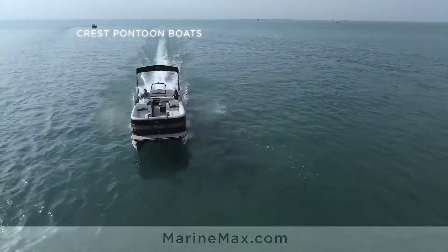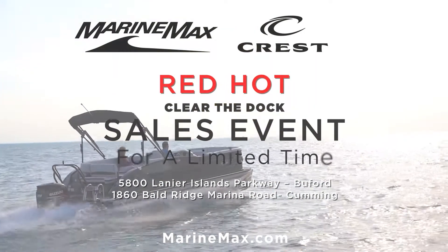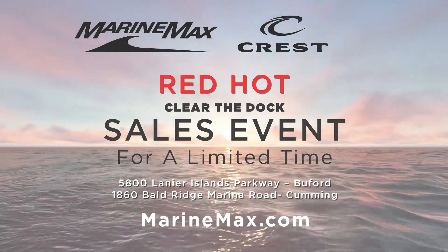Right now, get a Crest pontoon starting as low as $2.29 a month. The red-hot Clear the Dock sales event for a limited time now at MarineMax in Beaufort and Cumming. Find out more at MarineMax.com.